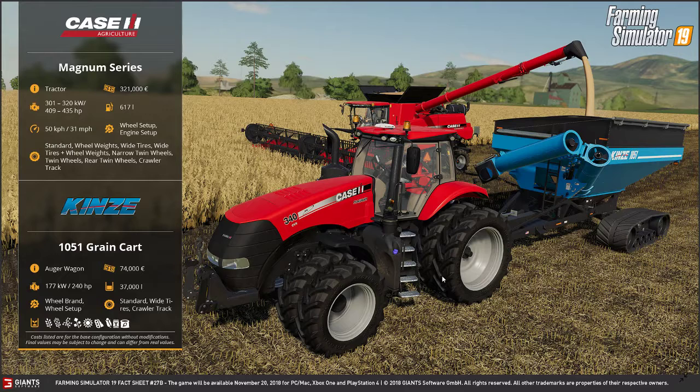Behind it is a Kenzie 1051 grain cart. For those who remember, there was another Kenzie — like an 851 — so this is the bigger version. It is an Argo wagon with a cost of 74,000 euros. It needs a working horsepower of 177 kilowatts or 240 horses. The tank capacity is 37,000 liters, and you can change the wheel brand or setup: standard, wide tires, and crawler tracks. It holds a variety of different products — almost universal but not quite.